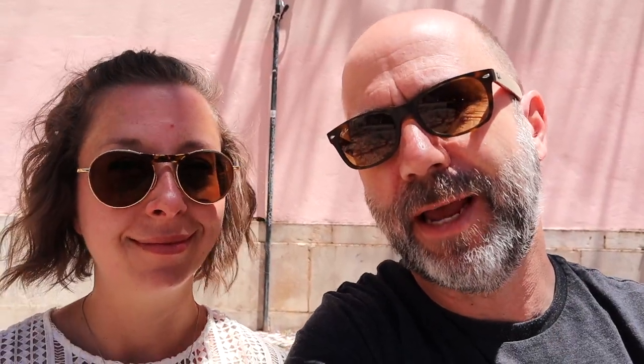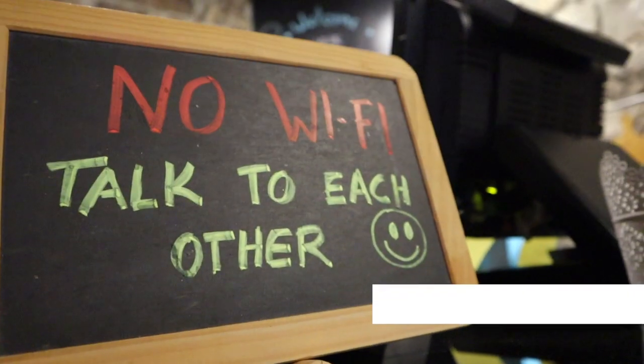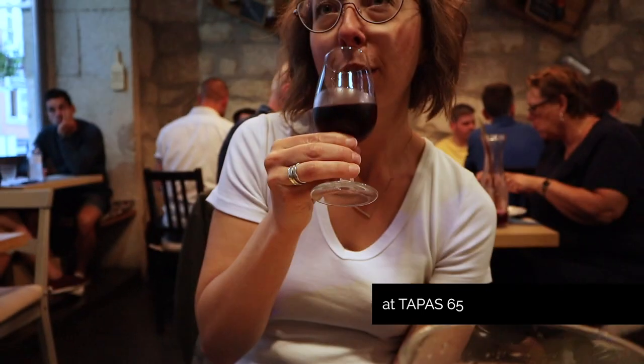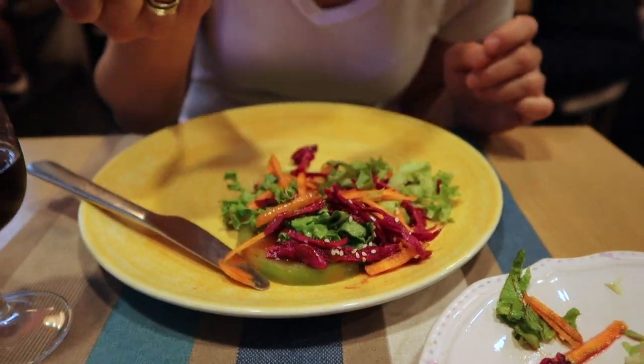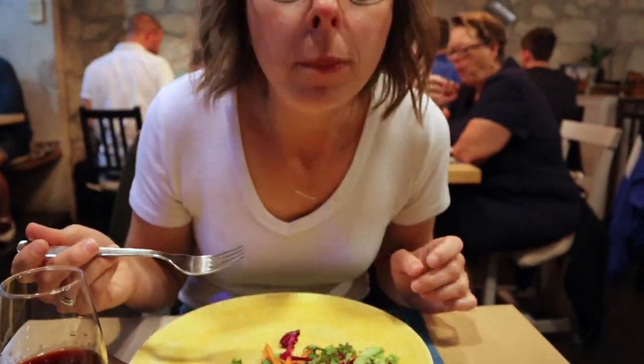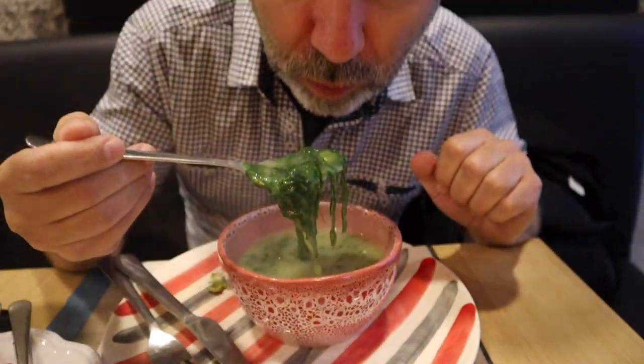With our sightseeing done, it was definitely time to eat again. We love tapas, so we found this place called Tapas 65 — a very modern restaurant with a modern take on tapas. The dishes there were awesome, some of the best eating we had in Portugal. It was food so nice we went there twice.